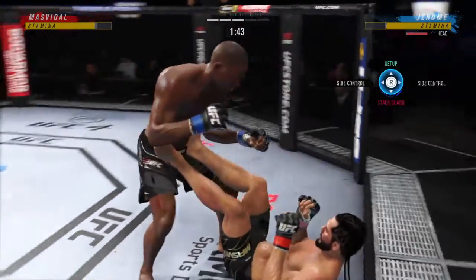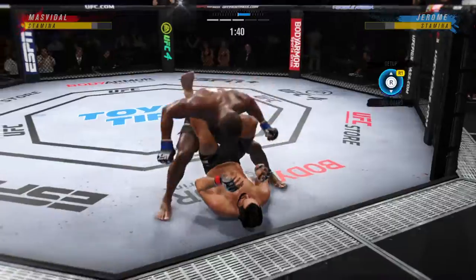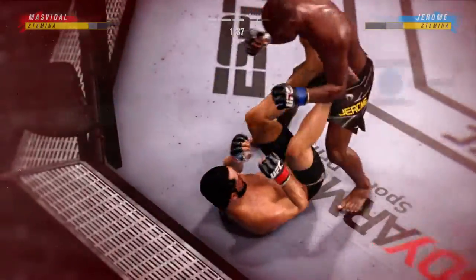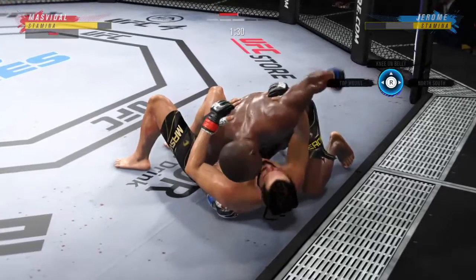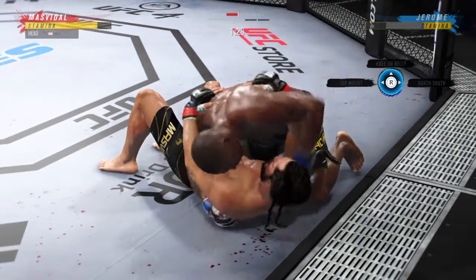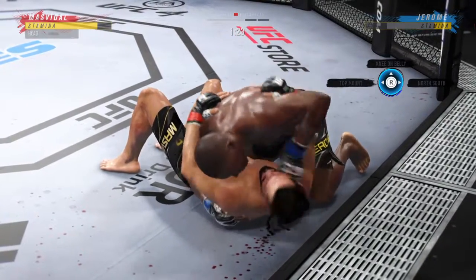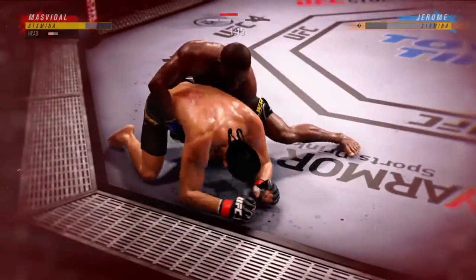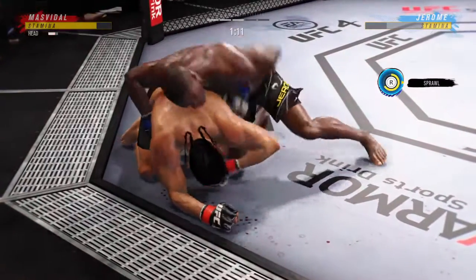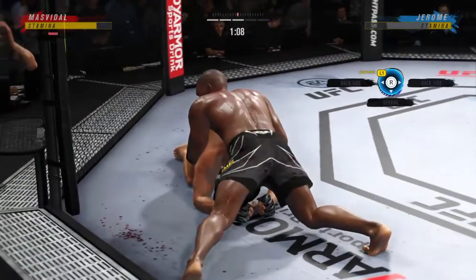Beautiful job with the ankle pick to get him down. Now we'll see where he chooses to go from here. Got the ankle pick — let's see how he advances from this position. Working out of side control. His opponent trying to control posture, but you gotta be careful here. Outstanding ground and pound — somewhat of a lost art in MMA, at least in terms of making sure that every strike counts. Not an issue for him.